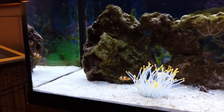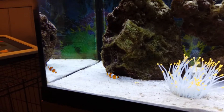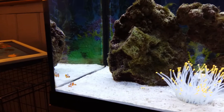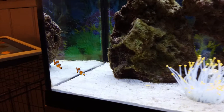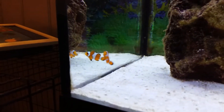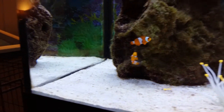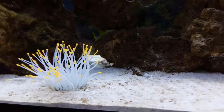Hey guys, this is a quick update. My tank has been running now for three months in total, but it's only been cycled for about three weeks. As you can see, I've got two clownfish — I bought these two weeks ago and they've actually grown in size. I gave the tank a clean yesterday.